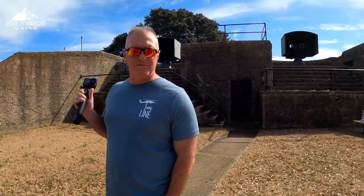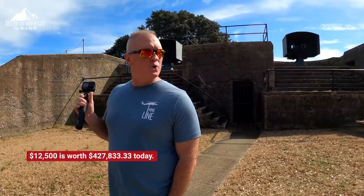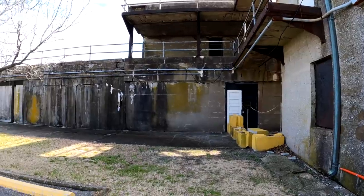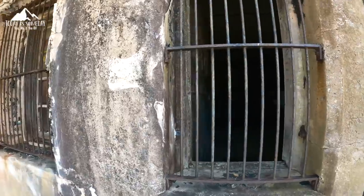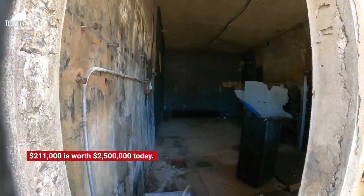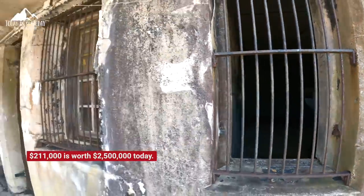Battery Irwin was constructed in 1901, and the guns were placed in 1903 at a cost of $12,500 — which was surely a lot of money back then. The battery behind me is Battery Parrot, built just two years following Battery Irwin, and this one cost $211,000. That is a steep price back in 1904.